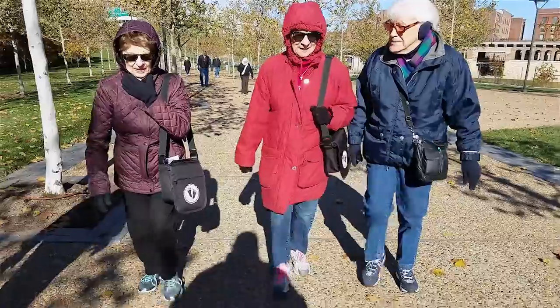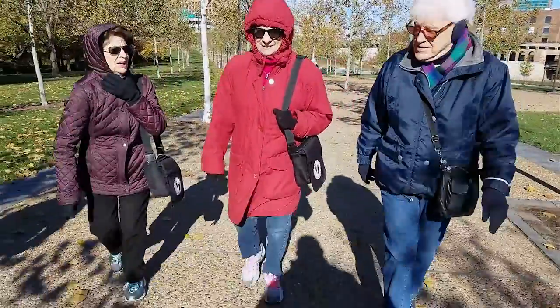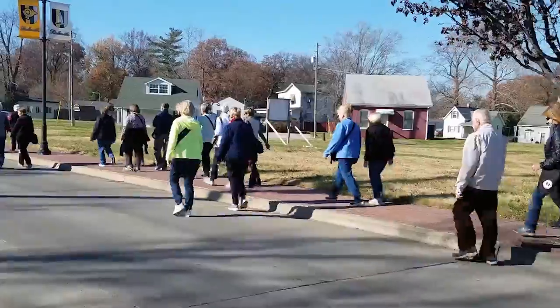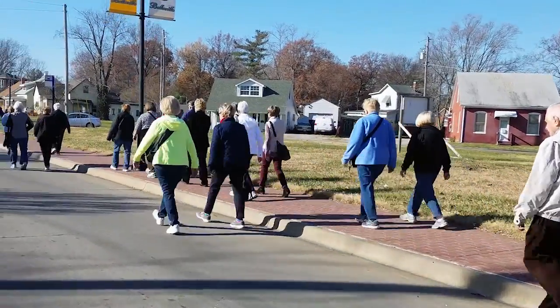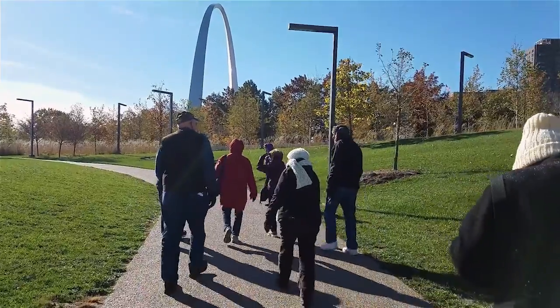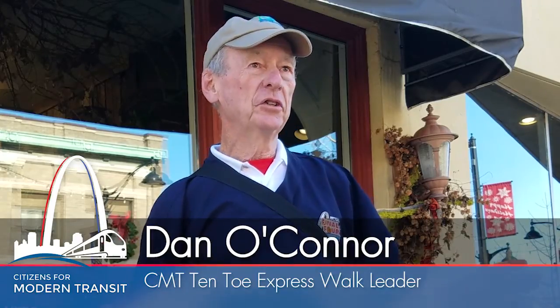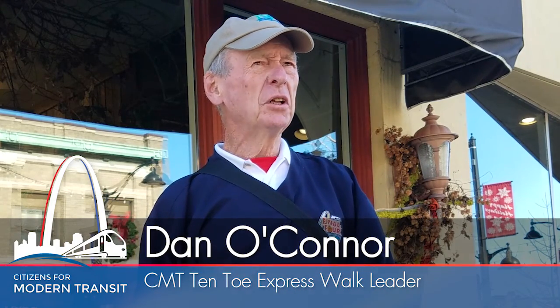The cool thing with the program is that each of the walks has a destination where they're going to go. Maybe it's a brewery tour — maybe you've never been to Anheuser Brewery, so you get a brewery tour. Or maybe it's going to a park and hiking on a trail, or checking out the new arch grounds. Mansions, businesses, homes, churches — everything in the city. And it's very educational and interesting to see the different things.